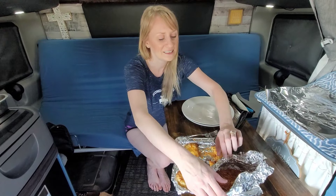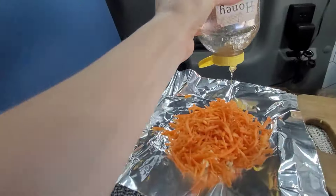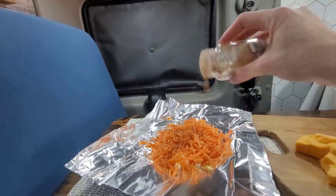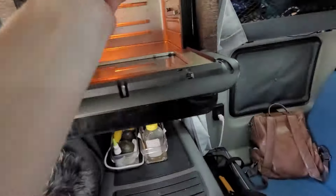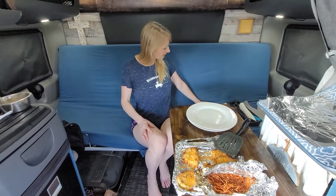Now let's look at the caramelized carrots. I put some butter on the bottom of the foil, then put my carrot shreds on top with cinnamon, honey, a little salt, and a tablespoon splash of water. I rolled it all up into a foil pouch and stuck it in the air fryer. I started those first, then got on the potato cakes, then came the fish.